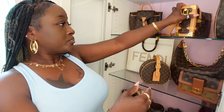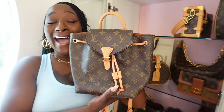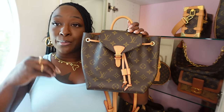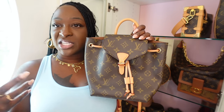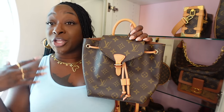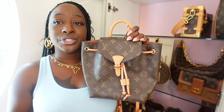Here I have the Montsouris BB backpack — no, I would not purchase this again. I have the Montsouris in the larger PM size in monogram and black leather. Honestly this was a pressure purchase. My CA kept sending me pictures and made it seem like it was going to sell out. She said I already had the monogram in black and that this would be so cute — and I fell for it. I have no regrets exactly, but I just wouldn't purchase it again. I'd pick the Palm Springs Mini backpack over the Montsouris in this BB size.